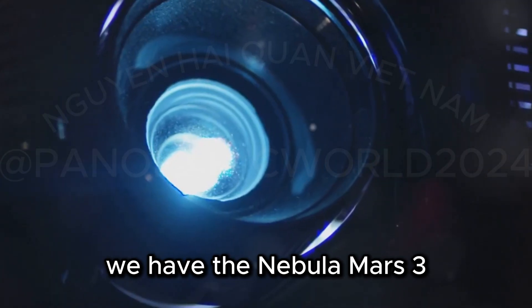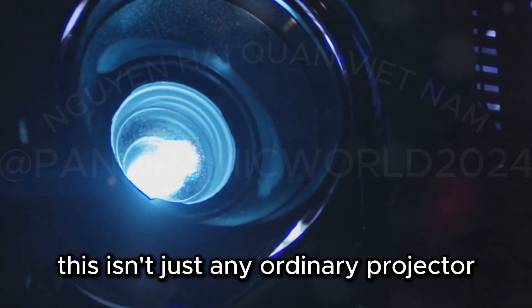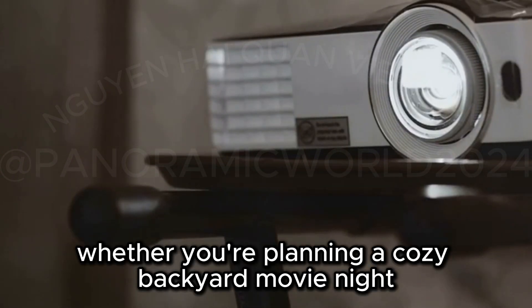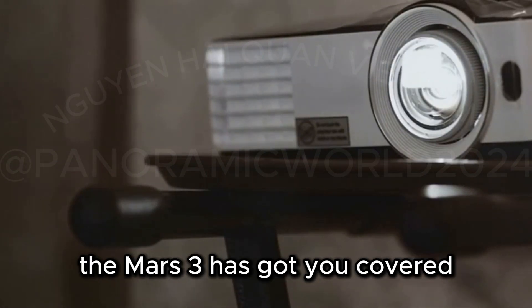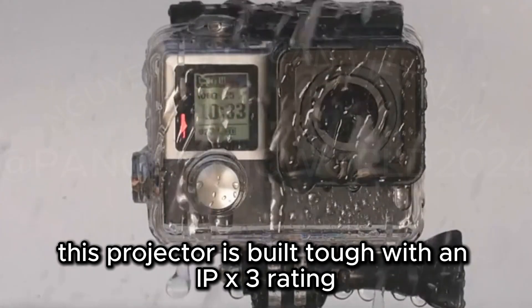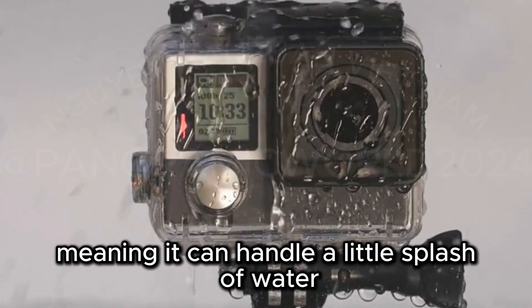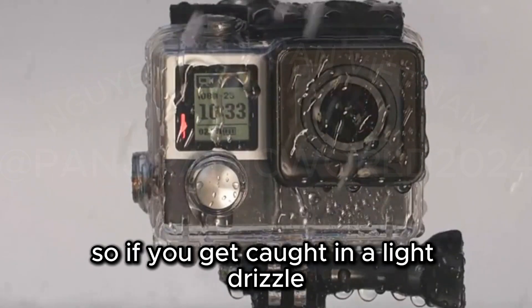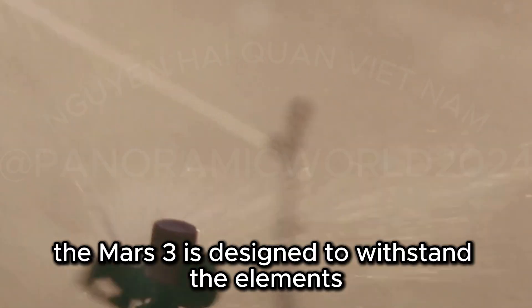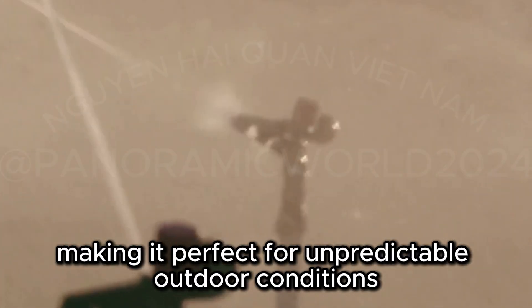Kicking off our list at number one, we have the Nebula Mars 3. This isn't just any ordinary projector — it's designed to be the ultimate outdoor entertainment hub. Whether you're planning a cozy backyard movie night or an adventurous camping trip, the Mars 3 has got you covered. This projector is built tough with an IPX3 rating, meaning it can handle a little splash of water. So if you get caught in a light drizzle or accidentally spill a drink, there's no need to worry. The Mars 3 is designed to withstand the elements, making it perfect for unpredictable outdoor conditions.